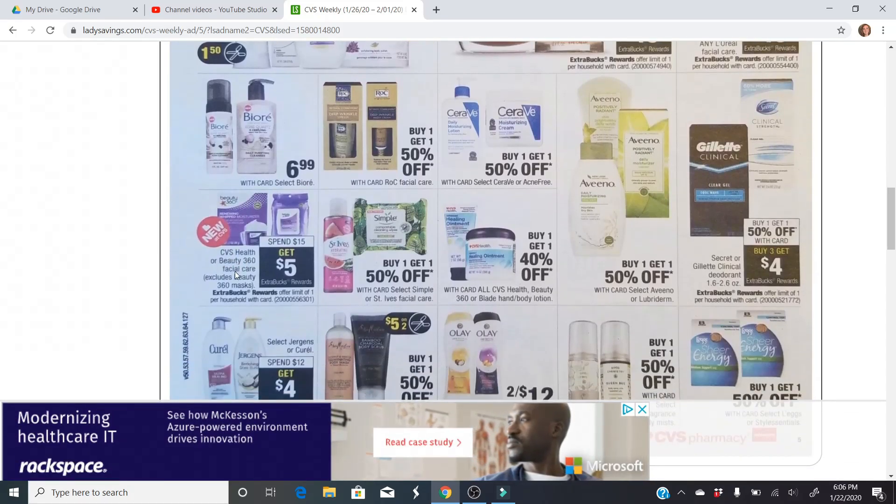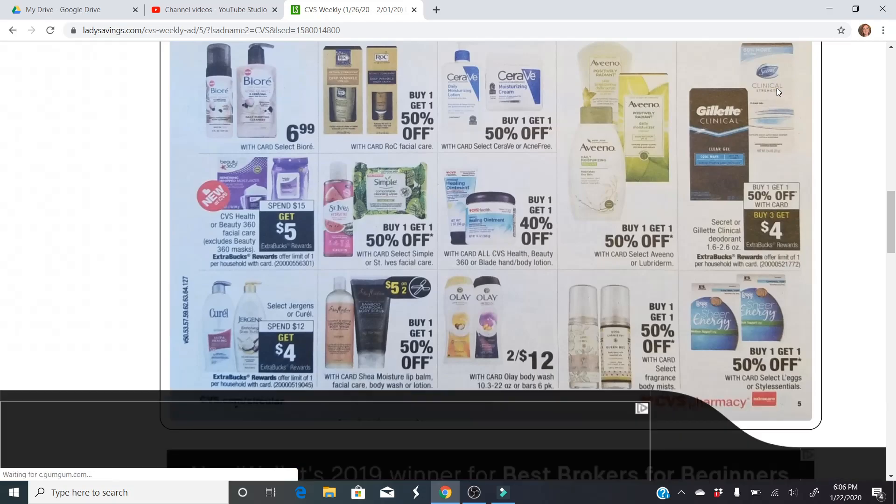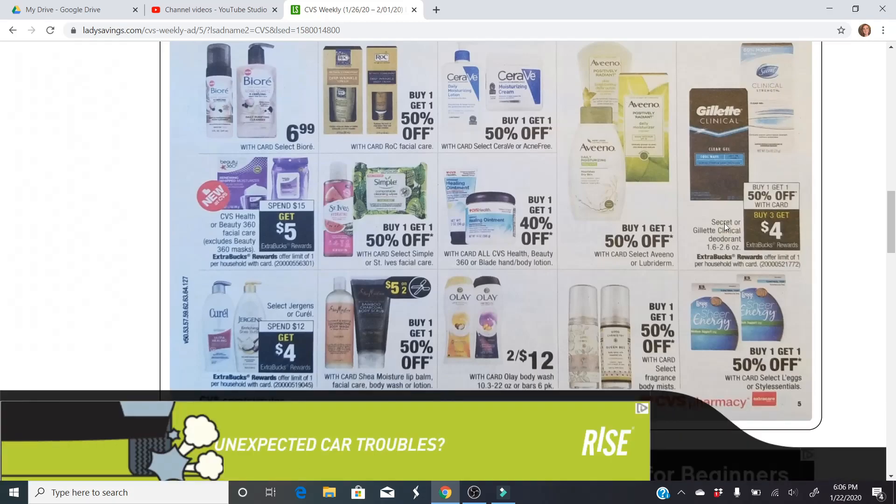CVS Health or Beauty 360 Facial Care — spend $15, get a $5. Not a bad deal. I've been getting a couple CVS Beauty Health CRTs, so I'm going to see if I can put something together for that. Clinical Strength Deodorant and Gillette Clinical — buy one, get one half off; buy three, get a $4 extra buck. Best deal would obviously be to buy four. See if we have any digital coupons. Secret Clinical has been on Ibotta — just have to check if that one has expired.